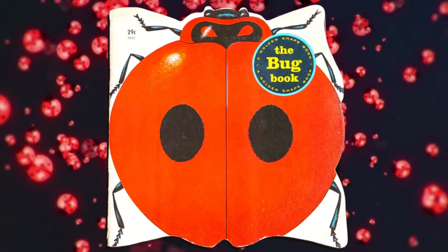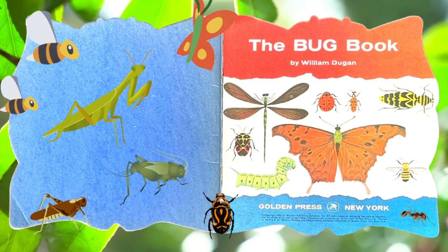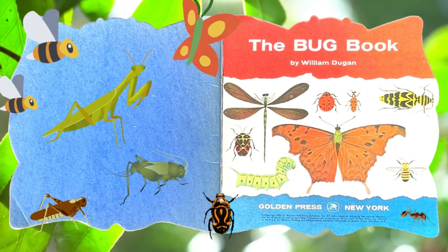The Bug Book. Written by William Dugan, published through Golden Press.